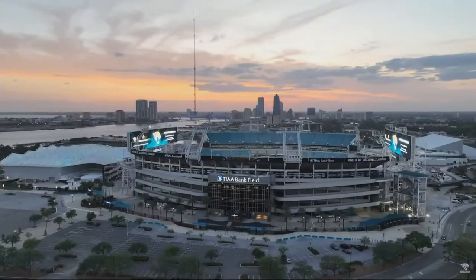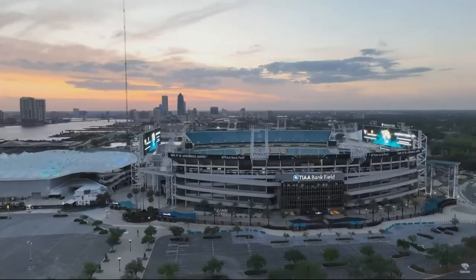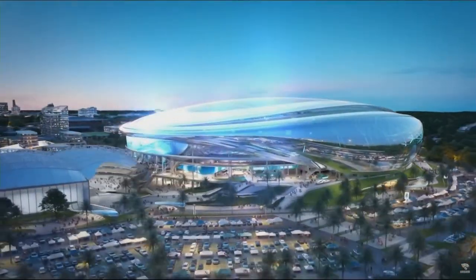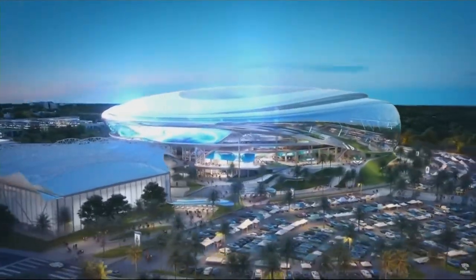What was once considered to be an awning that would cover fans during hot summer days is really becoming far more involved. We'd like to show you some video of what these plans look like — some renderings from the Jaguars video released this morning. The new renderings show a roof over the entire stadium, but this does not appear to be a closed dome.